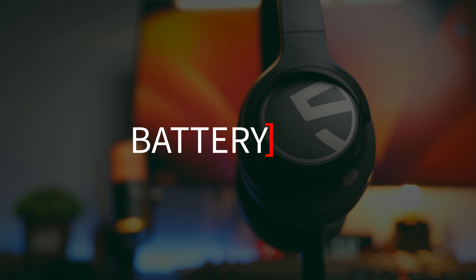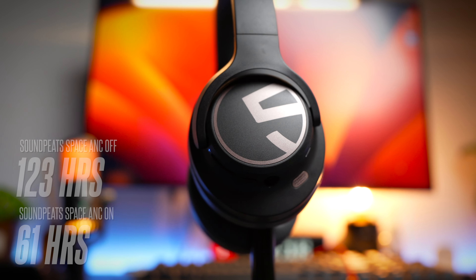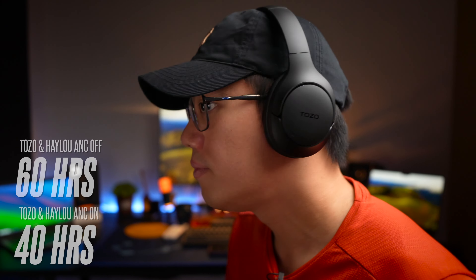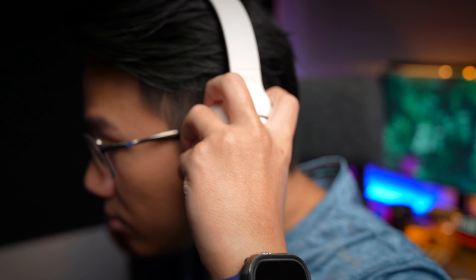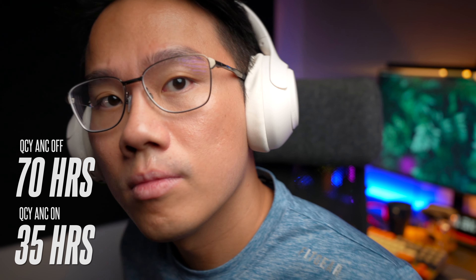In terms of battery life, the clear winner is the Soundpeats Space, with an impressive 123 hours without ANC and 61 hours with ANC on — none of the competition comes close. The next best are the Tozo and the Halo, each giving 40 hours with ANC and 60 hours without. The QCY has a good 70-hour battery life without ANC, but with ANC on it drops to just 35 hours, giving it the lowest ANC battery performance of the bunch.